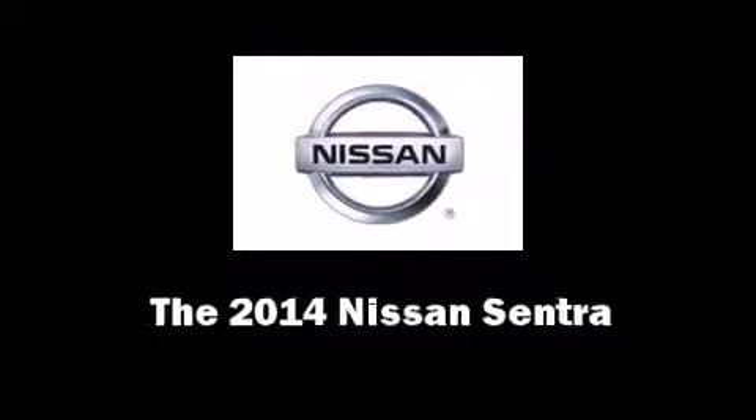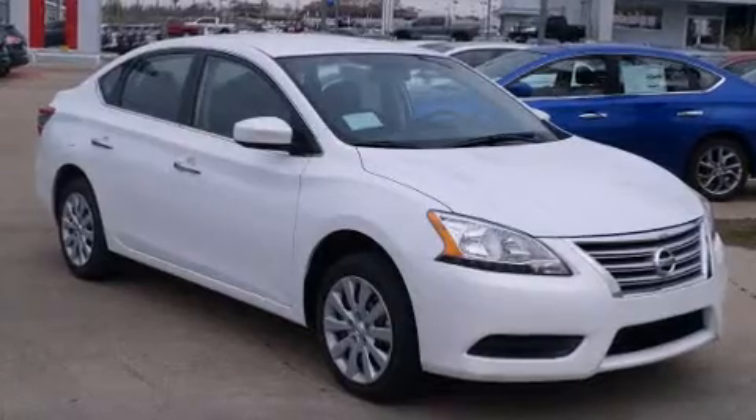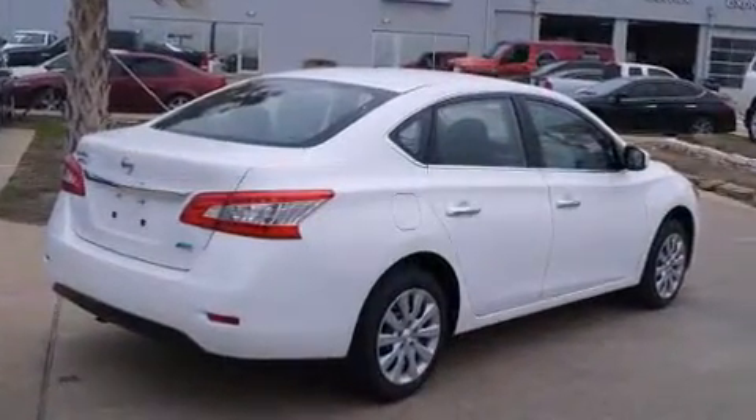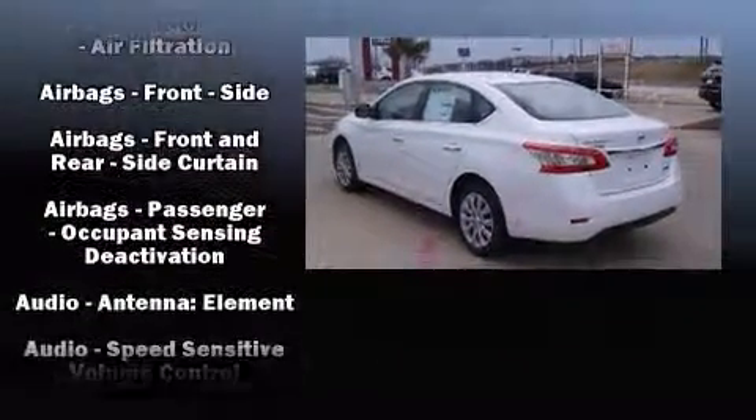The 2014 Nissan Sentra. This four-door, five-passenger sedan provides a satisfying ride for all passengers. It features a continuously variable transmission, front-wheel drive, and a 1.8-liter four-cylinder engine.